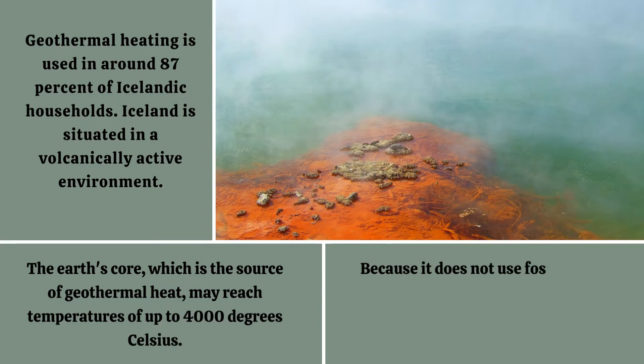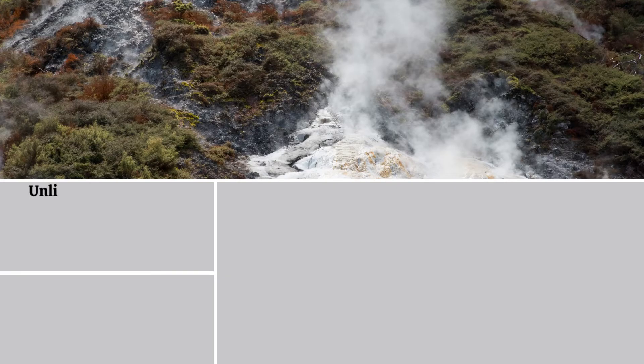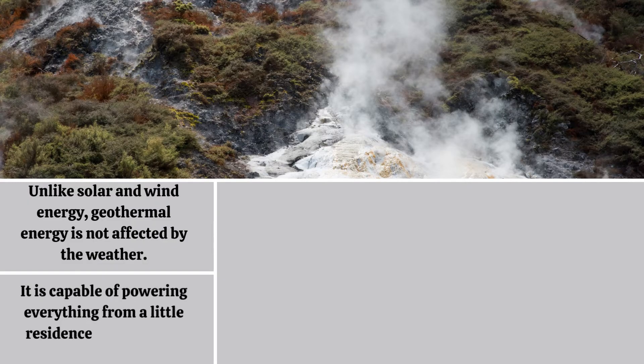Because it does not use fossil fuels, geothermal energy does not send toxic substances into the atmosphere when creating electricity. Unlike solar and wind energy, geothermal energy is not affected by the weather. It is capable of powering everything from a little residence to enormous commercial buildings.